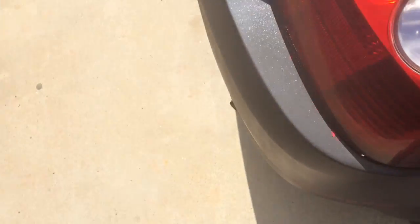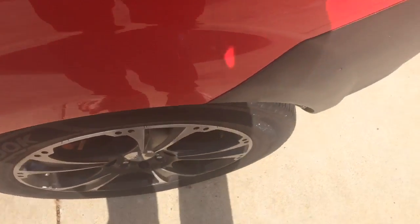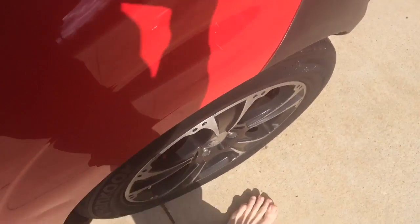Pretty much everything else requires getting deeper. If you want to bring a jack, jack up the wheel and shake it around to make sure the wheel hub is good. Also, put your hand on a fender and shake it - see if you can really move the car. That'll tell you if it's got a blown strut.